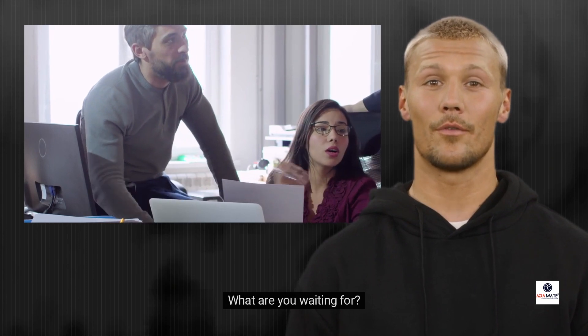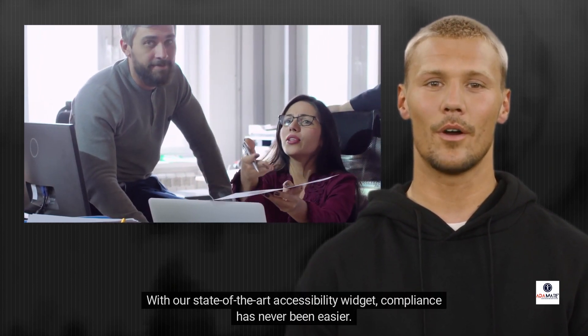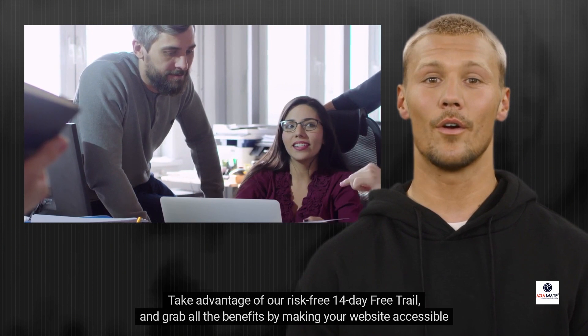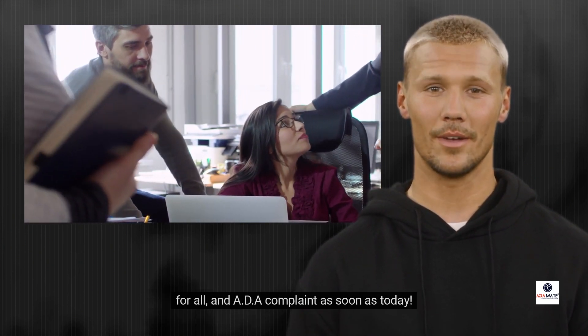What are you waiting for? With our state-of-the-art accessibility widget, compliance has never been easier. Take advantage of our risk-free 14-day free trial and grab all the benefits by making your website accessible for all and ADA compliant as soon as today. Thank you.